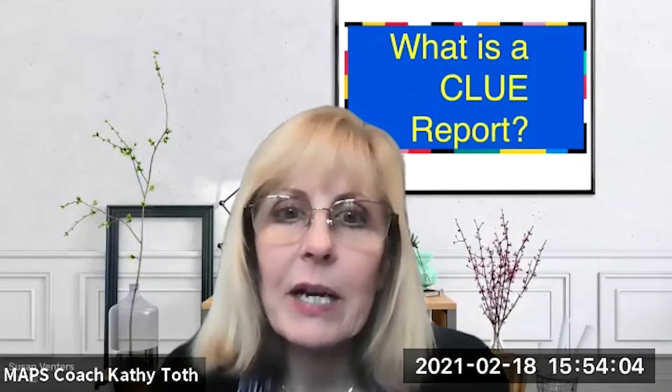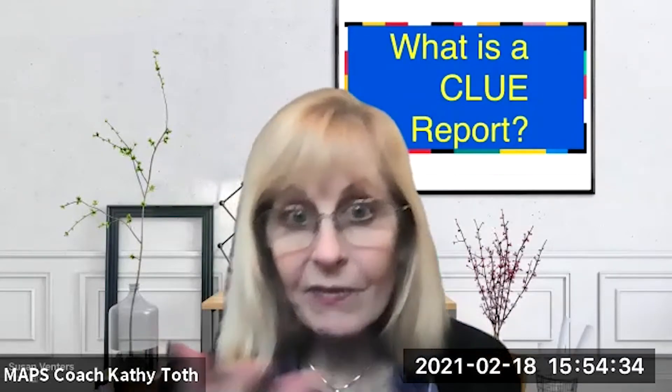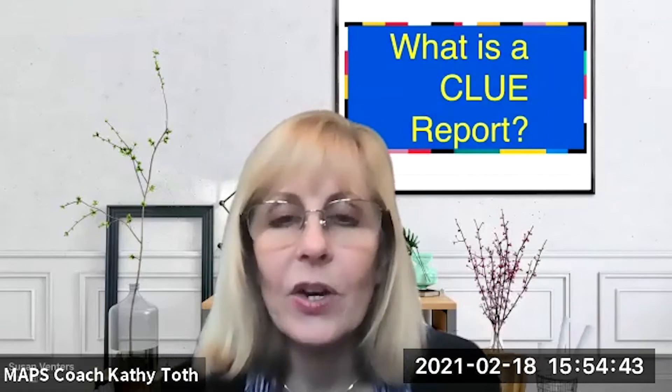How could a CLUE report be important to a seller? From a seller's standpoint, knowing the claims history and accurately reporting that in any type of seller's disclosure is going to be beneficial to both parties, because honesty is going to be the best course of action. And especially when there are no claims on the property, that's a valuable piece of information — maybe this property is not in a flood zone or a hurricane zone, because they don't have five new roofs on it. So it could be valuable from a negotiating standpoint that the property is not creating hazards.